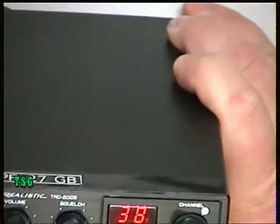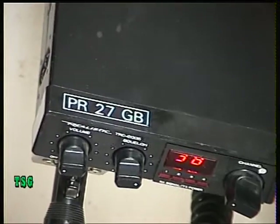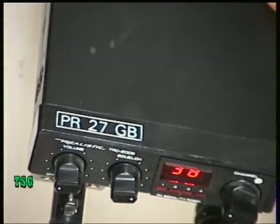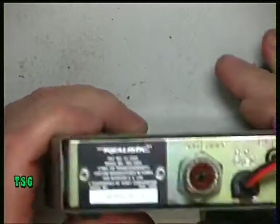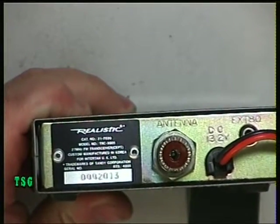Today we're going to have a look at the Realistic TRC 2005, which is a PR27GB format set, meaning it's on the CPT 40 channels. This has been a special request from somebody who subscribes to the videos. This is a radio I bought new at the time, so it's a set I own — it's not a customer's.